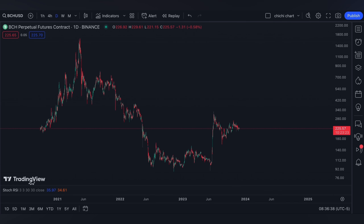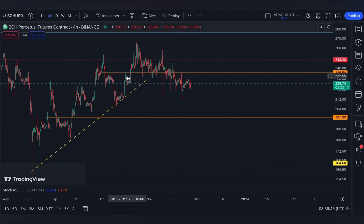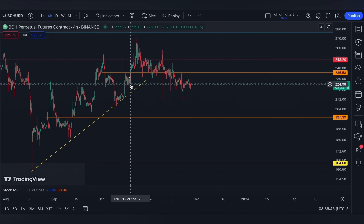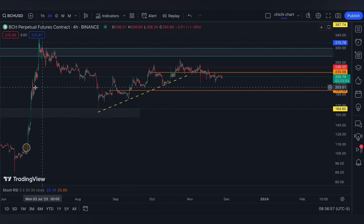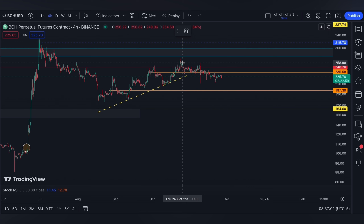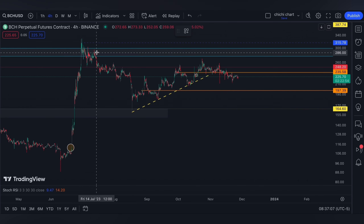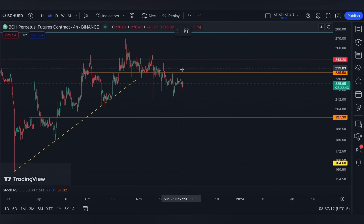This is our previous chart for Bitcoin Cash where we have our update on this price right here. It's been a month since we had the update, and as you can see, even if Bitcoin has retested $38,000, Bitcoin Cash is still not retesting its previous high around June — it is actually under $248 again.